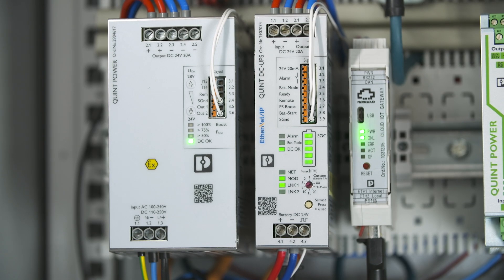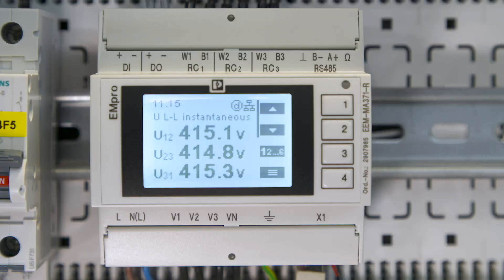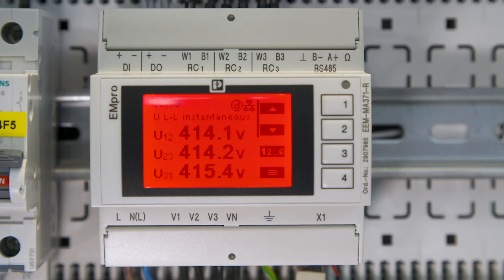When we at Phoenix Contact develop solutions with innovative technologies, our CompleteLine products cannot be far away of course. In this building, the high-performance QUINT power supply is used to provide energy in such a way that all systems are optimally supplied. With matching surge protection and circuit breakers, the system is well protected. Further, the M-Pro energy meter enables integrated energy management of the building.